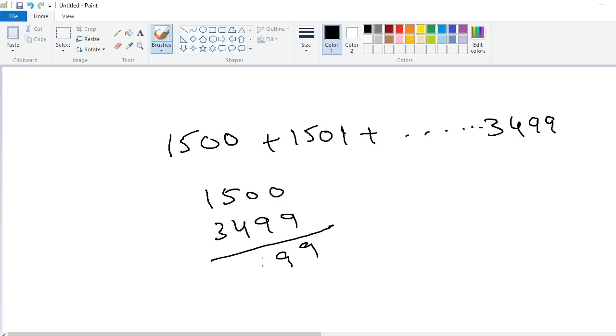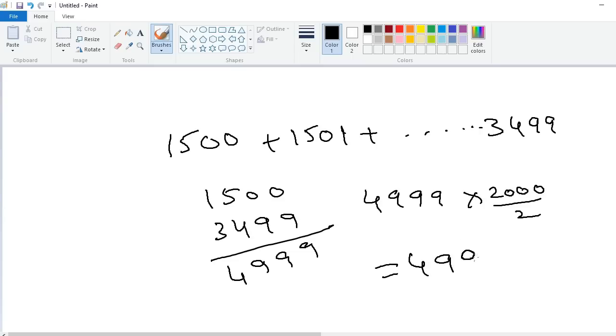1500 plus 3499: 9 plus 0 is 9, 9 plus 0 is 9, 4 plus 5 is 9, 3 plus 1 is 4 — giving 4999. Multiply by range divided by 2: 2000 divided by 2 is 1000. The answer is 4,999,000. Within 2 seconds you can solve the problem. Thank you.